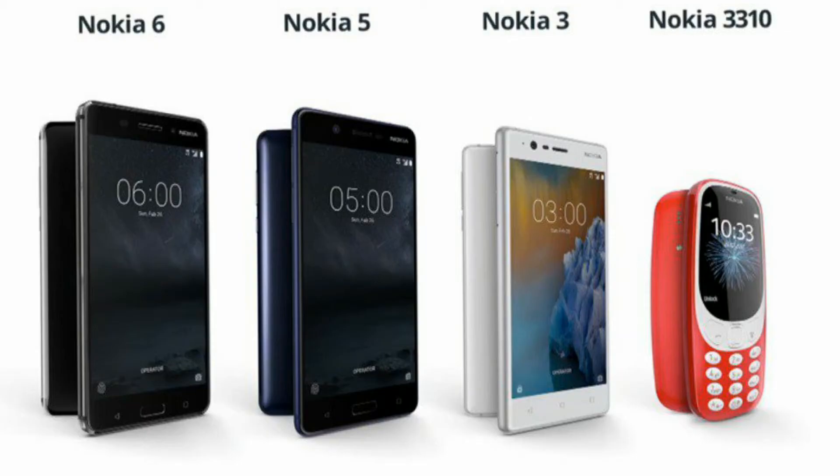Hello, good morning friends. I am today with Spar Technicals. I would like to tell you that Nokia has launched new phones like Nokia 6, Nokia 5, Nokia 3, and Nokia 3310 also launched. I would like to give you a review about Nokia 6. Let's go to our studio, let's go to Spar Technicals.